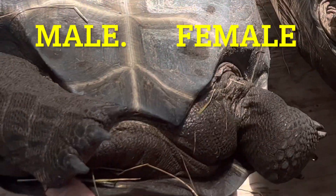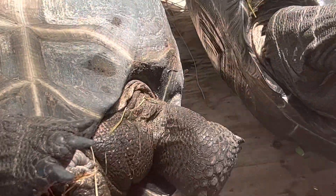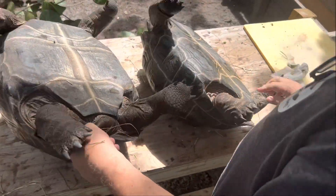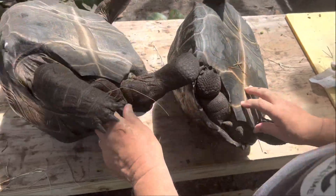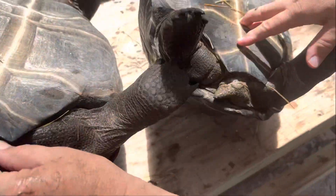Okay, right here off the bat you can see — look at the size of this male's tail compared to this female's tail right here. The female here obviously has a shorter tail, and the male's tail is thicker at the base than it is for the female.